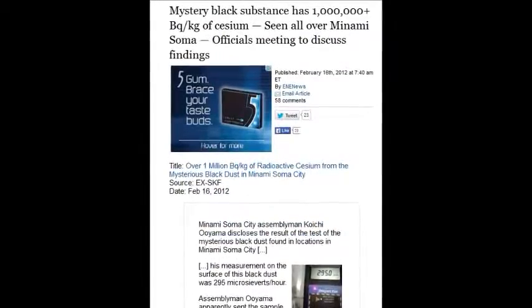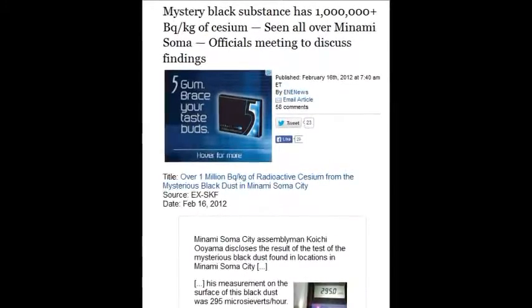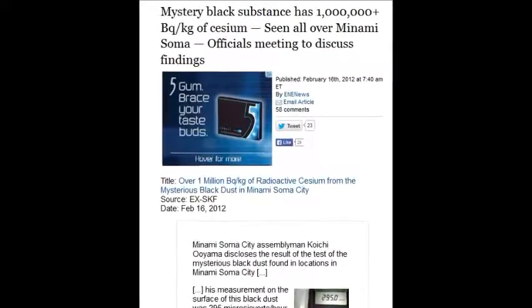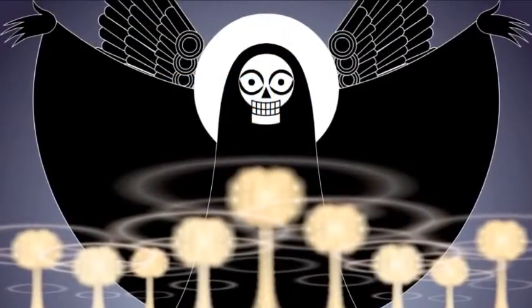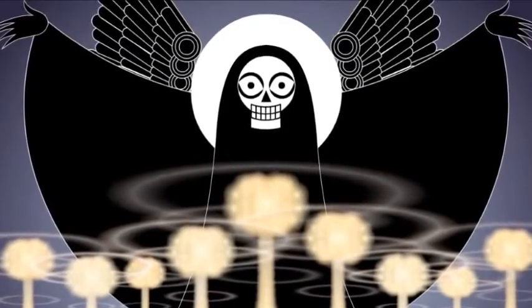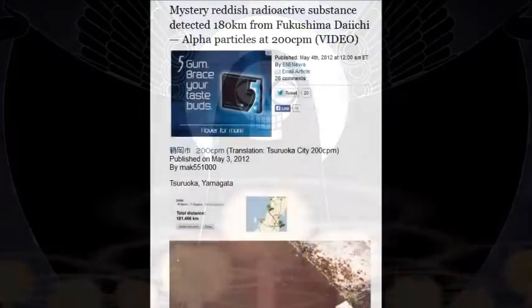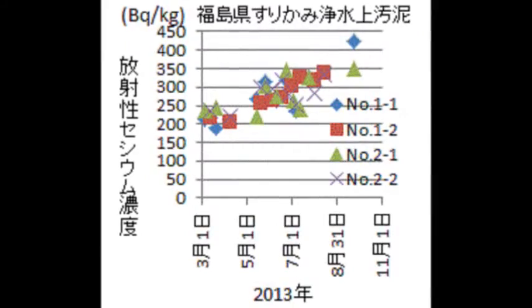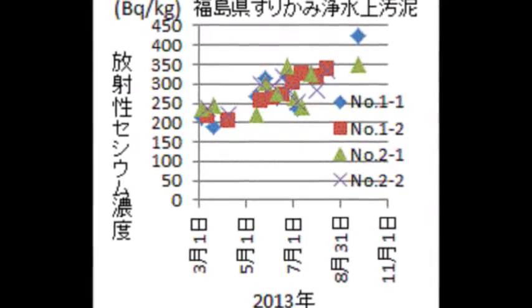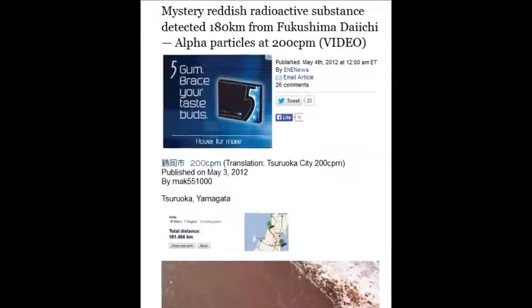A mysterious black substance was reported repeatedly on February 16, 2012, seen all over Minami Soma — one million becquerels per kilogram. All the way from there to Fukushima and beyond has these black substances. A mysterious reddish radioactive substance detected 180 kilometers from Fukushima — alpha particles at 200 counts per minute. It's inconceivable anybody is living there.